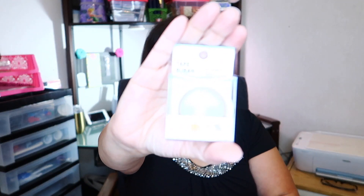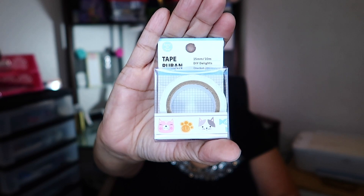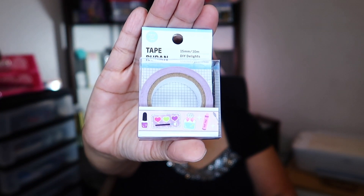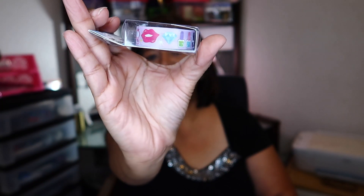Today I'm bringing you a Dollar Tree haul, so let's get started. The first thing I picked up were these cute little washi tapes — this one comes with little cats and I think they are so adorable. The next ones I picked up were little polish bottles, eyeshadow palettes, perfume, and mascara. I think these are adorable also.